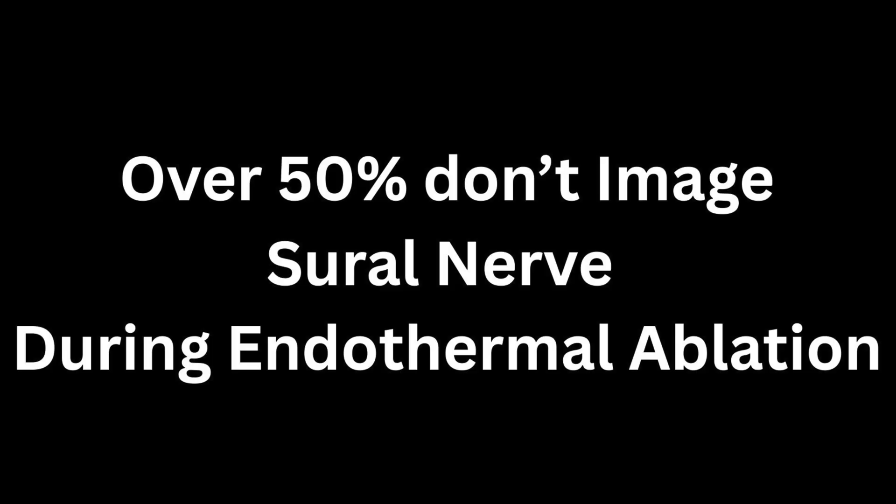If you're a healthcare professional treating varicose veins and you treat the small saphenous vein by endothermal ablation, this video is for you. Imagine your patient complaining of permanent numbness and burning pain down their leg after a routine varicose vein treatment. This is the devastating reality of sural nerve injury, and frankly, what I'm about to tell you is shocking. In a recent poll I ran among fellow vein specialists, a staggering 1 in 2 — in fact over 50% — admitted that they don't routinely image the sural nerve before small saphenous vein endothermal ablation. Are you one of them? In this video I reveal the crucial step you're missing, plus I'll show you the incredible affordable technology I use to visualise this critical nerve — it fits in my pocket. And be sure to stay to the end where I will give you my secret tip for safer vein ablation of the small saphenous vein, avoiding the sural nerve.